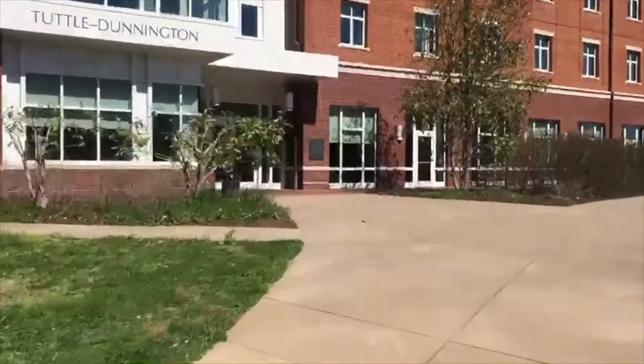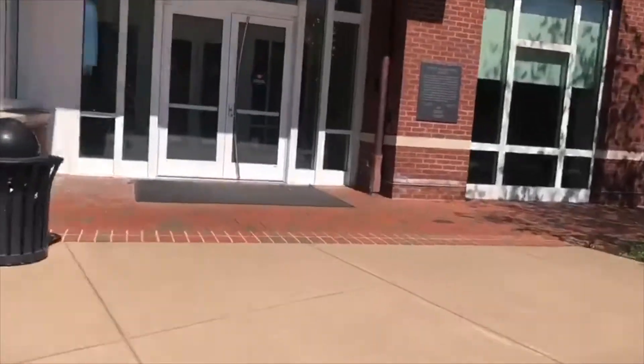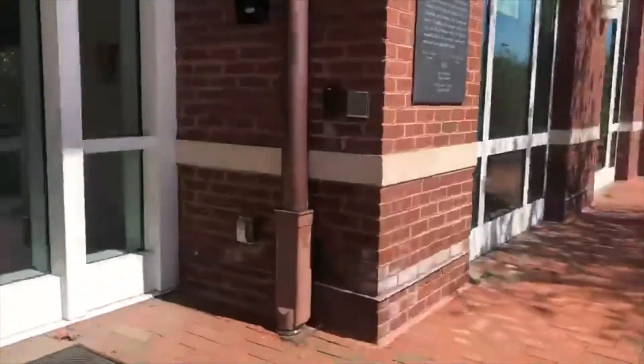This is going to be a little tour of Tuttle Dunnington, which is one of the new dorm buildings. We're going to get started by heading through the main entrance — I'll scan my student ID card at this little black box here and that's going to let me into the building.